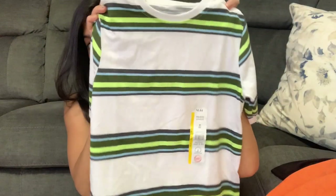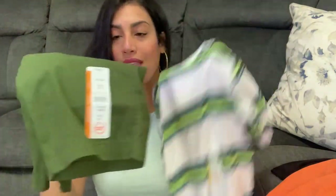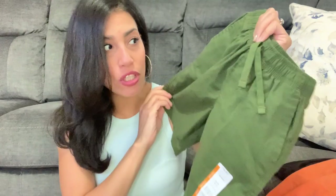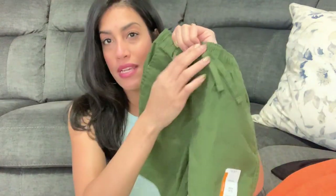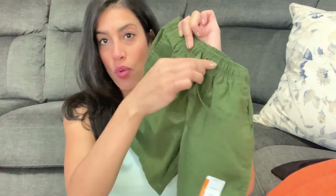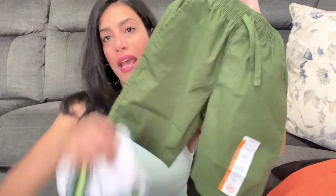The striped tee is also Wonder Nation, at $4.44. I thought it would go really cute with these army green shorts, also by Wonder Nation at $4.97. I really like that they have a drawstring because my son's waist is really tiny. He's tall but skinny, so pants are really difficult. For these I got one size up so he can grow into them and just tighten the drawstring around his waist.